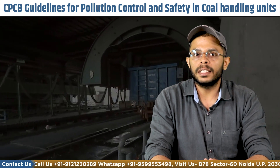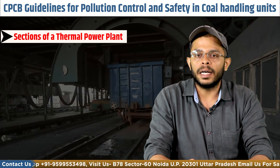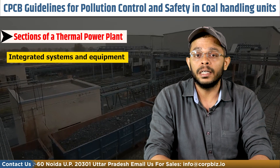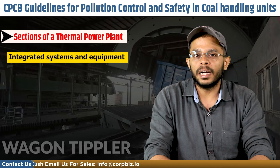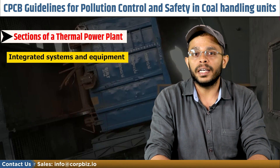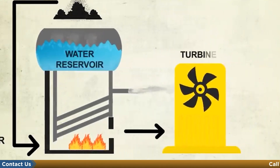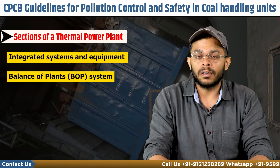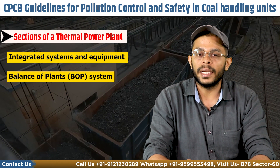First, let's understand what coal handling units are. A coal-based thermal power plant consists of an integrated system and equipment ranging from electrical and mechanical to instrumentation and control. The entire thermal power plant system can be broadly classified into a main power generating plant comprising of steam generators and steam turbines along with their associated auxiliaries, and a balance of plants or BOP which includes equipment other than those in the main system.